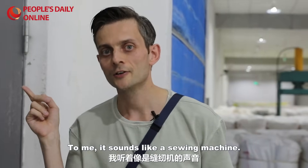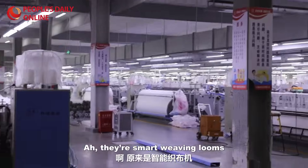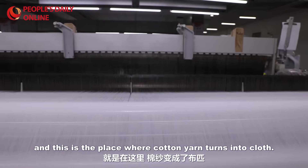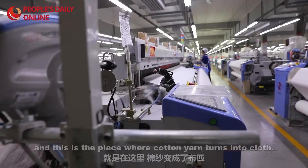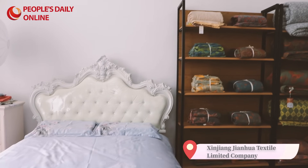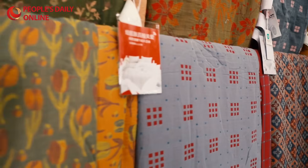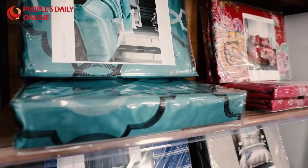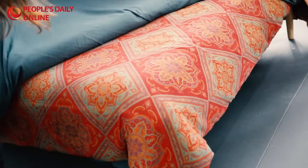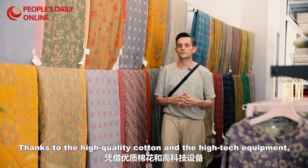Do you hear this rhythmic clatter? To me it sounds like a sewing machine, but let's have a look inside. There are smart weaving looms, and this is the place where cotton yarn turns into clothes — where cotton meets high-tech equipment.